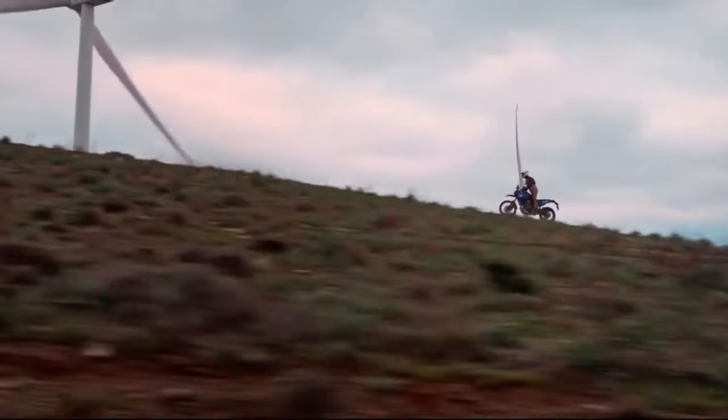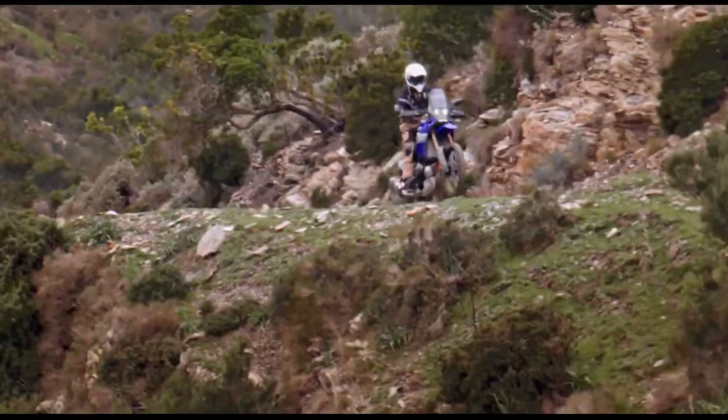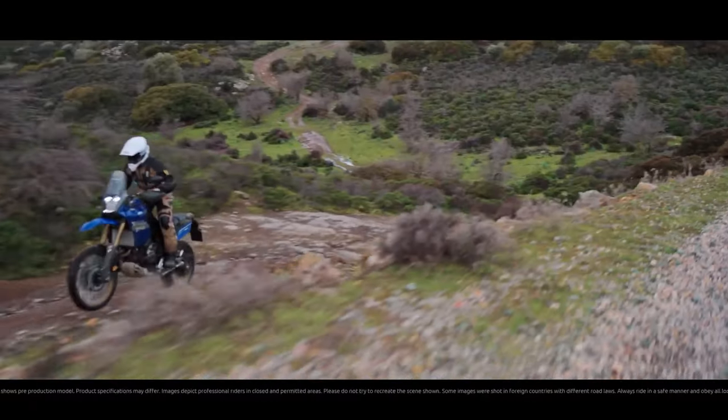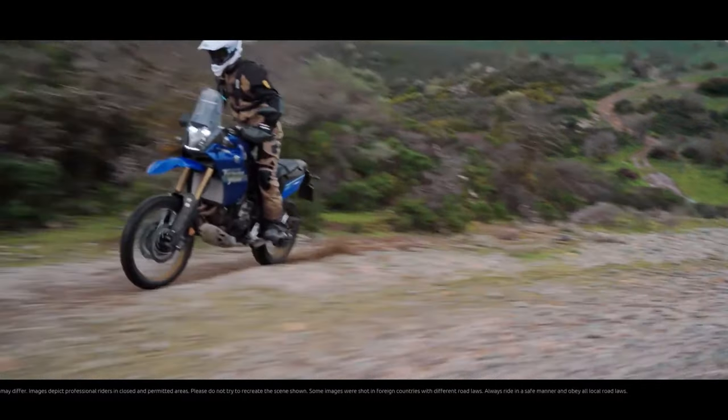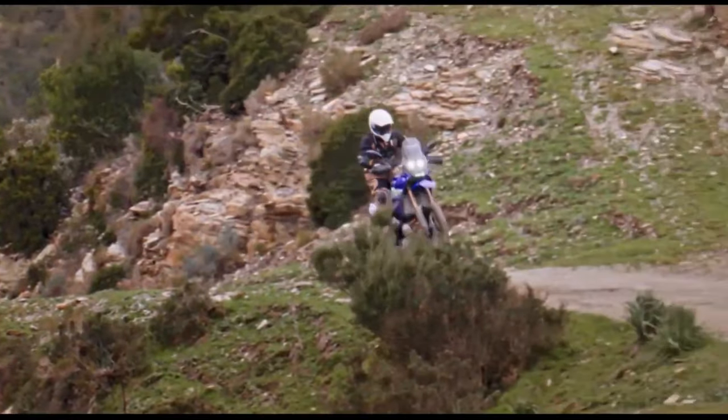The 2024 Ténéré 700 now comes with LED turn signals both in the front and rear, enhancing visibility and adding a modern touch to the bike. The T7 also comes pre-wired from the factory to fit the Yamaha Quickshifter.